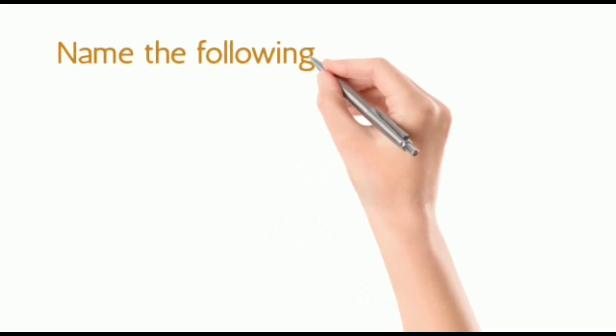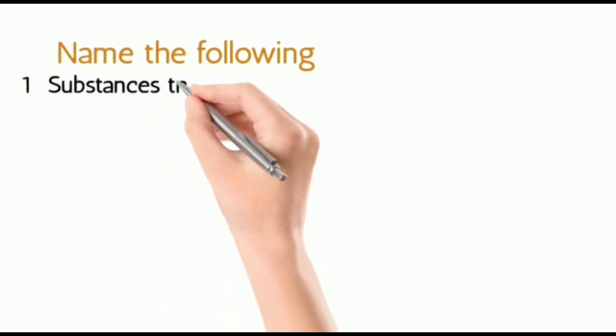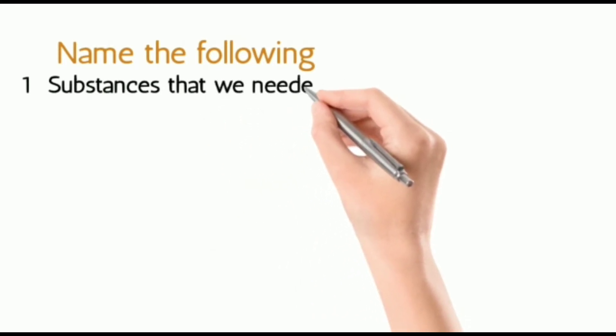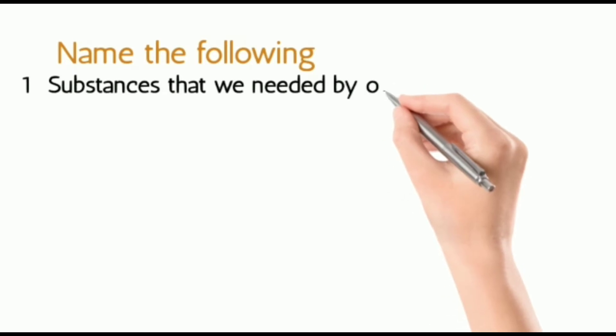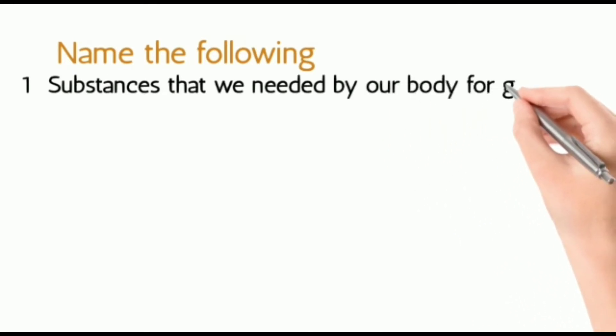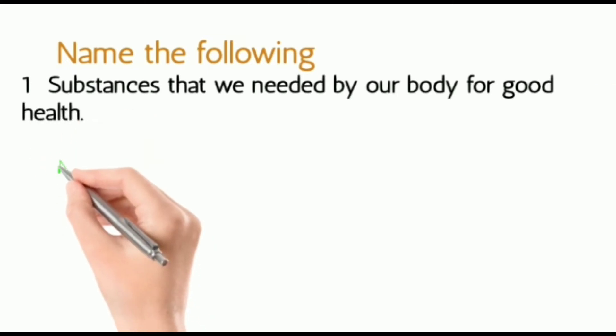The first one: the substance needed by our body for good health — that is nutrients. There are different types of nutrients.